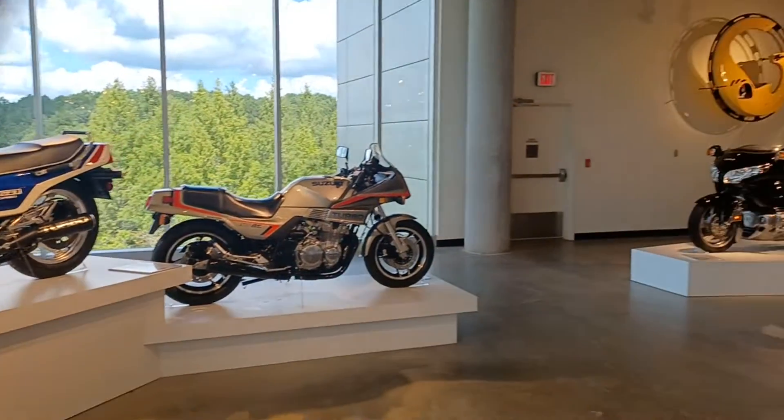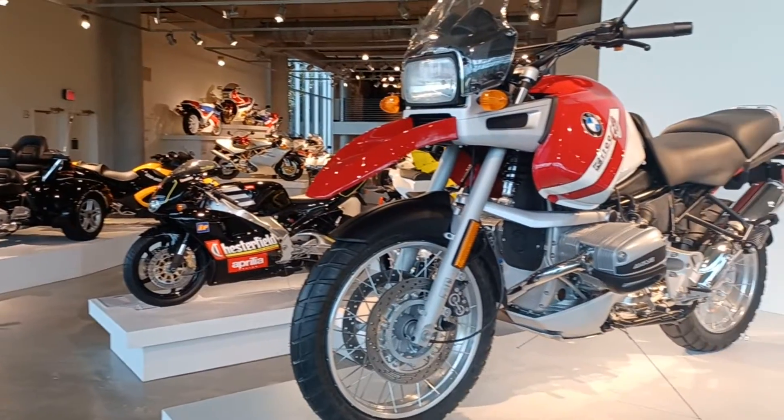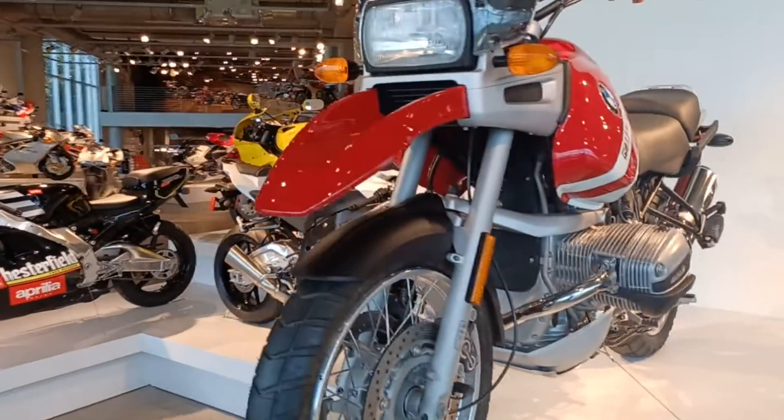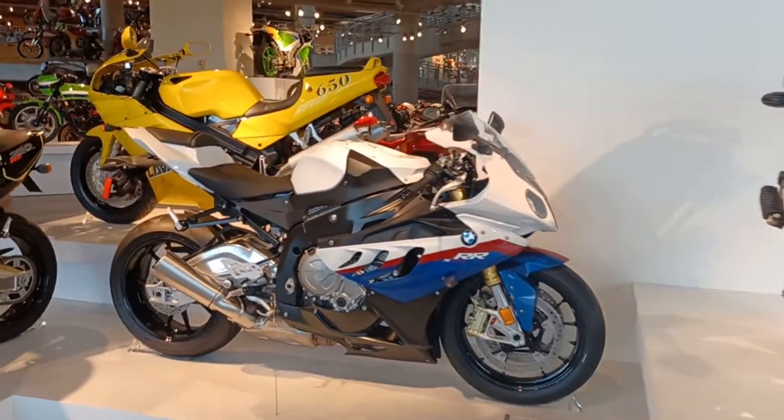Kawasaki, Suzuki, trike in the back, BMW right here in the front. Another BMW.